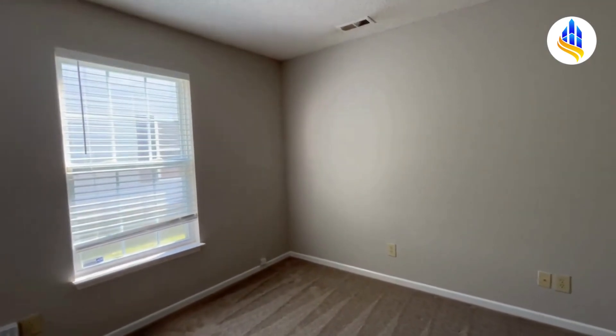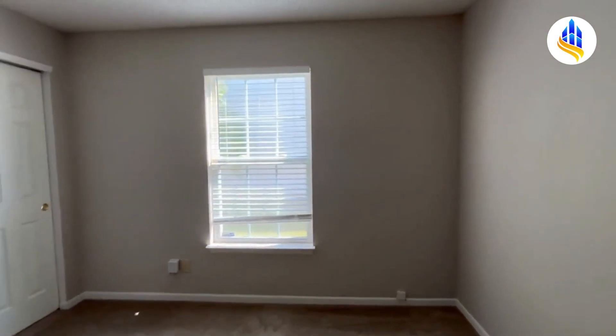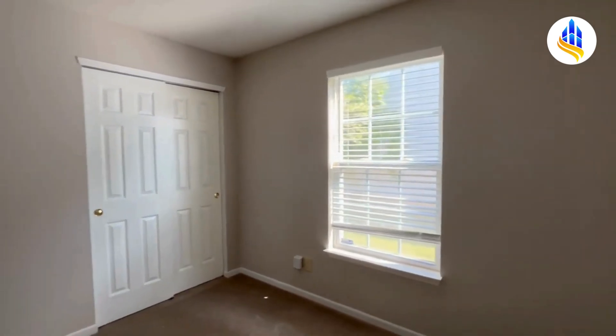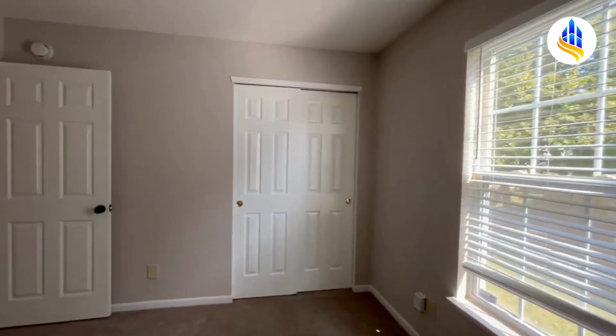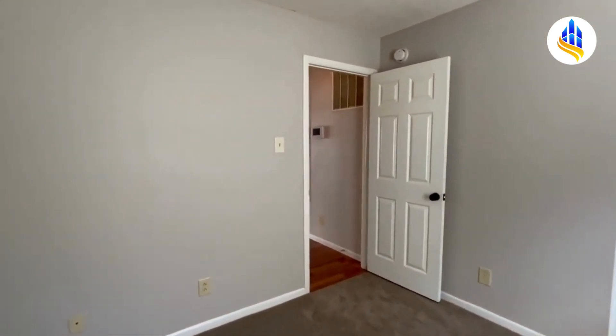Just across the hall here is bedroom number two. This bedroom would make a great kids room with bunk beds, or even an office space. It could probably hold a full size bedroom set — it's still a pretty good size bedroom.